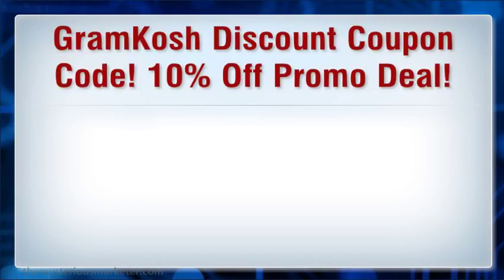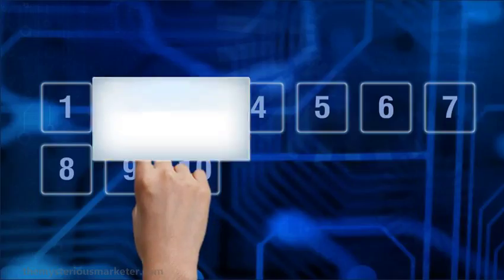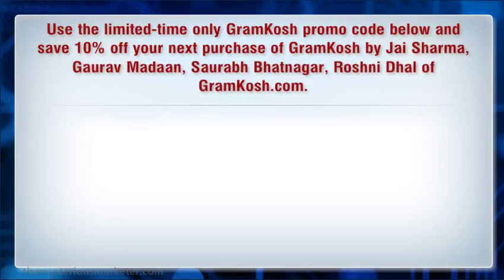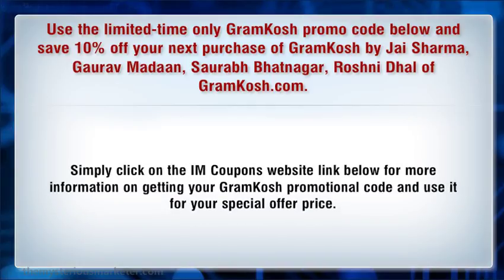Gromkosh Discount Coupon Code — 10% Off Promo Deal. Use the limited time only Gromkosh promo code below and save 10% off your next purchase of Gromkosh by Jerry Sharma, Gareth Medan, Sorak Bhatnagar, and Roshnada Hall of Gromkosh.com. Bear in mind that the special offer listed here is valid for a limited time only and may expire at any time. Simply click on the IM Coupons website link below for more information on getting your Gromkosh promotional code and use it for your special offer price.